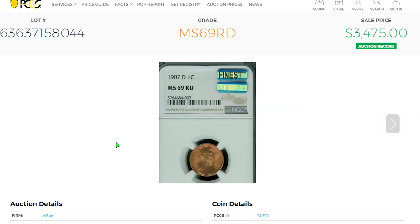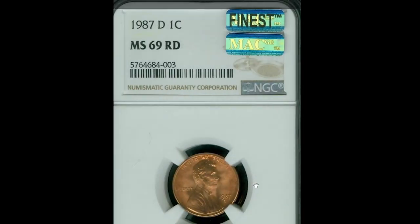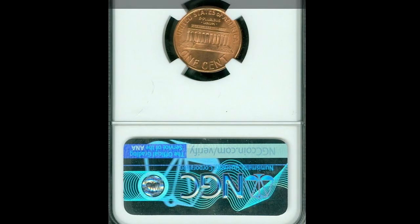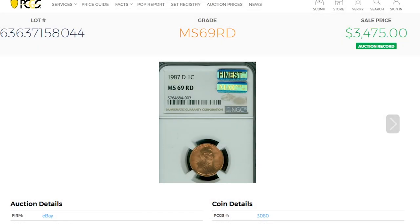Here is the most expensive regular strike 1987 penny among Denver-struck pennies, rated MS-69 Red by NGC. A superb gem lacking just one grade for absolute perfection. Tied for finest known, this dazzling penny sold for $3,475 in 2021 in an eBay auction.